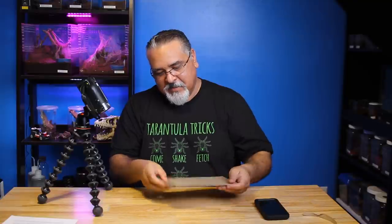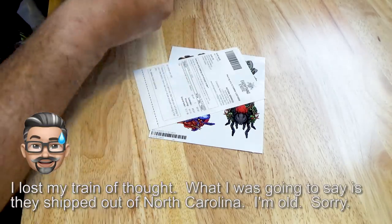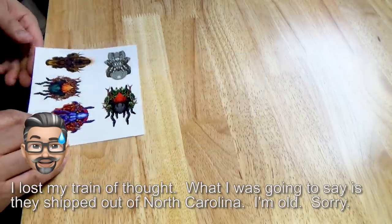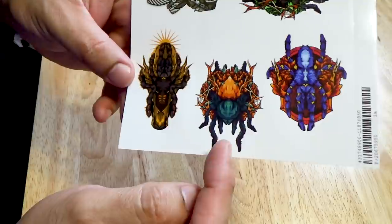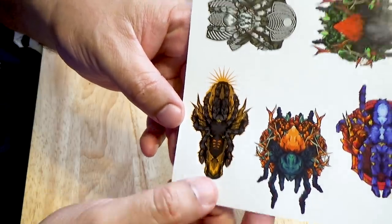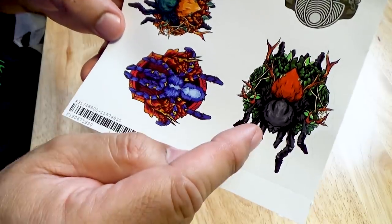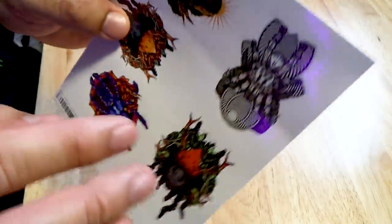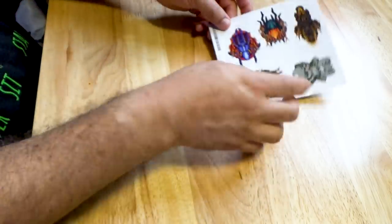All right, let's see what we got here. This came pretty quick - he's from Croatia. He gave me a little sheet of stickers, and these were the designs I was telling you about - they are so awesome. You've got the P. metallica right there, and I believe that's a green bottle blue. And I'm going to say that that is a Venezuelan sun tiger, P. irminia. That would be a Chromatopelma, and last but not least, I think this is probably my favorite - I love the design on this one - and that is an H. mac. So yeah, that's awesome. A little sample sheet of stickers.